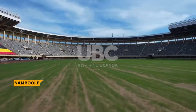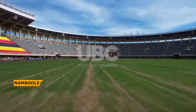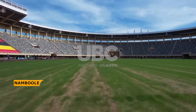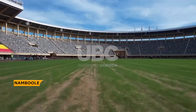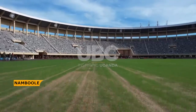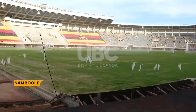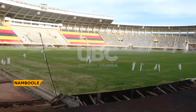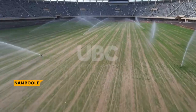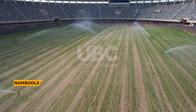The playing surface, the heart of any football stadium, is receiving meticulous attention. A blend of Kentucky bluegrass, renowned for its resilience under heavy foot traffic and adaptability to shade and drought, and Bermuda grass, perfectly suited for Uganda's climate, is being laid and carefully nurtured. This lush green carpet will be maintained to a pristine one-inch height, providing an ideal playing surface for footballers of all levels.